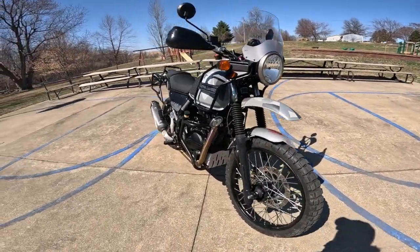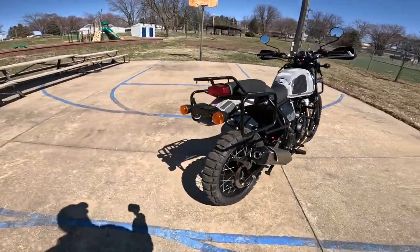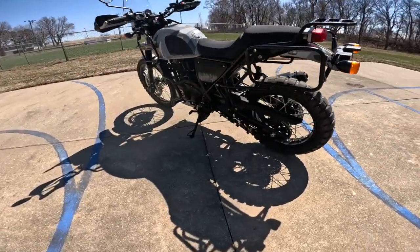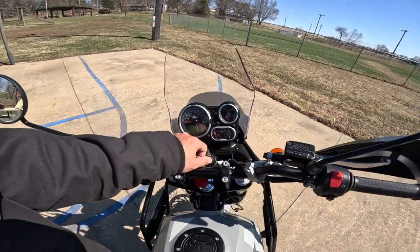Let's just get a good look at her — check that thing out. Everything's there, isn't it? Very nice, very nice indeed. I like it.